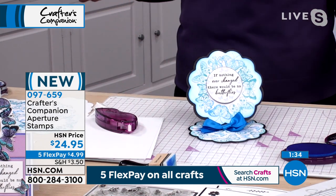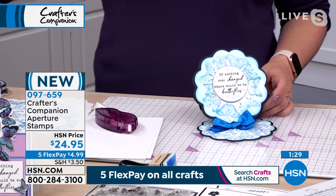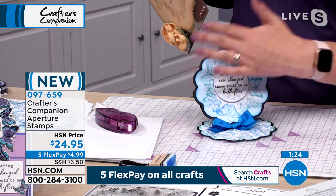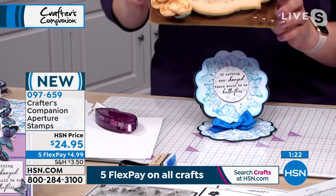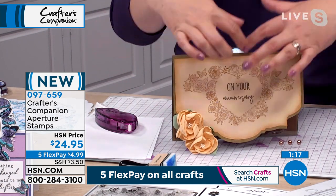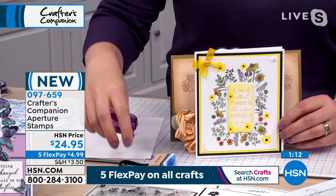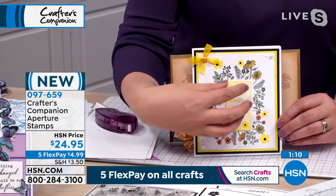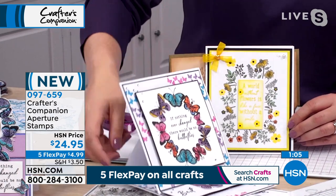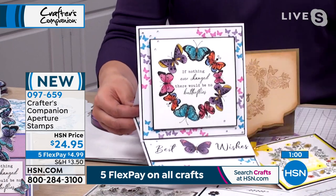I've just taken one of the sentiments — 'If nothing ever changed, there would be no butterflies' — and you can pop that in the center. I know I've done that really quickly, but I wanted to illustrate just how fabulous your cards could be using these stamps. Whether it's a plainer card where you've got a specialist shape but a plain design in the background, whether you go for more of a sepia tone — a completely different look using that beautiful heart. Whether you're using them as the aperture and drawing the eye into the center, with the tall thin ones or the square ones.